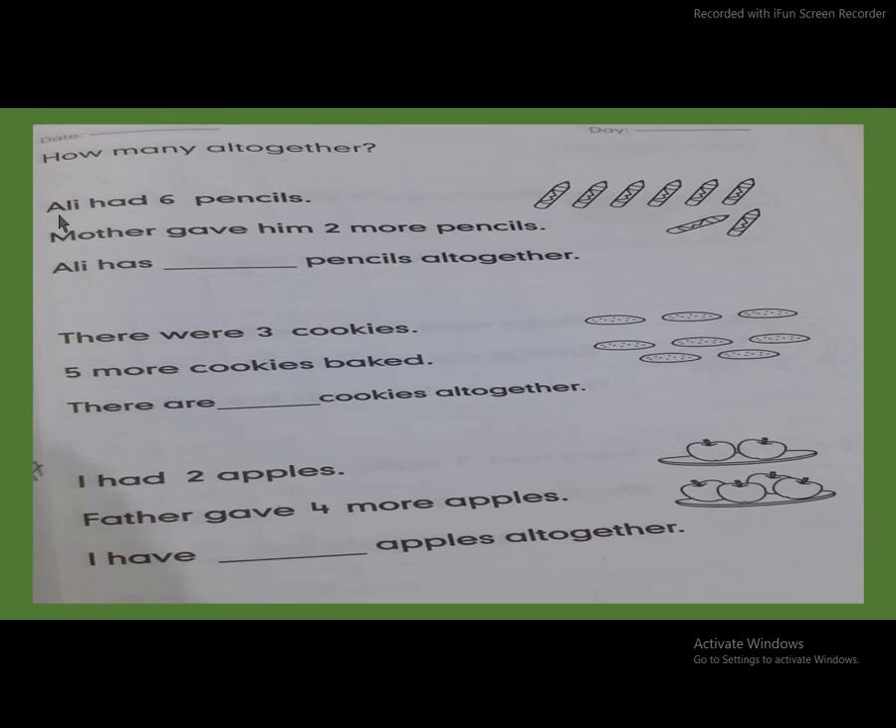Now look here and read this sentence. Ali had six pencils. Now look here, count with me: one, two, three, four, five, six. How many pencils are there? Six pencils.